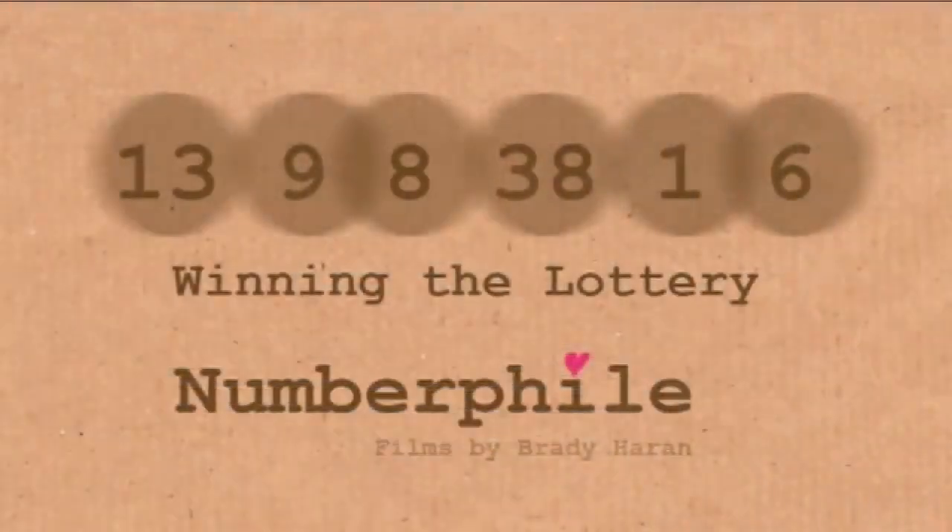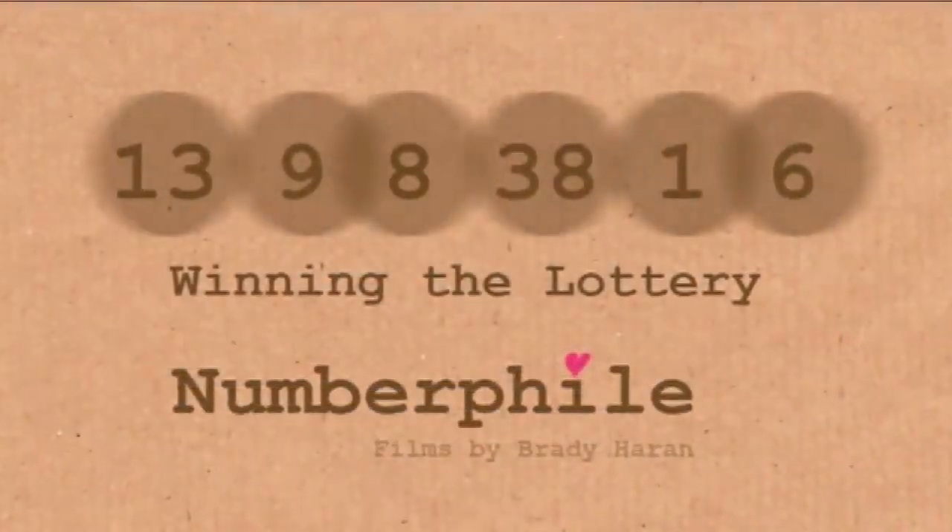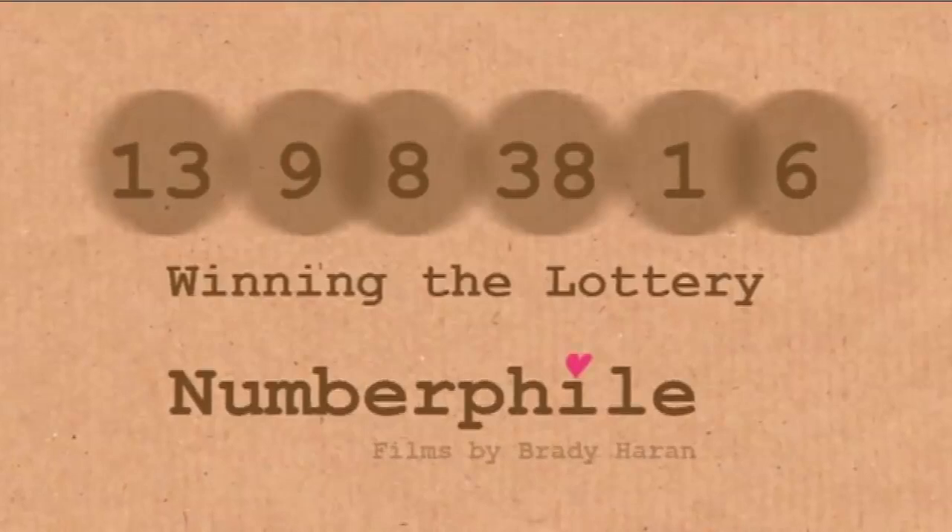Today's video is going to be all about the National Lottery. If you're a number freak like me, then the National Lottery is great because it's that two times a week when all the people at home get to share in my enthusiasm for numbers. So what I want to do today is talk a little bit about some of the probabilities involved in the National Lottery.